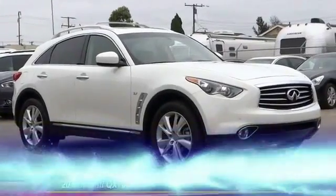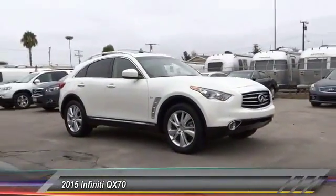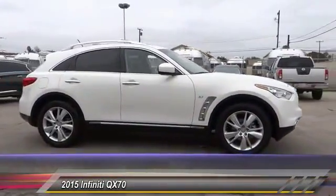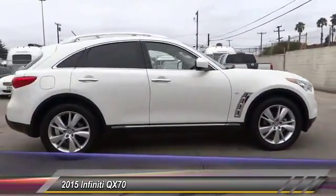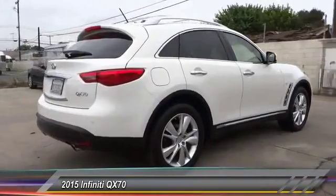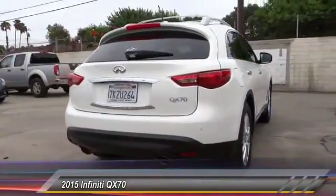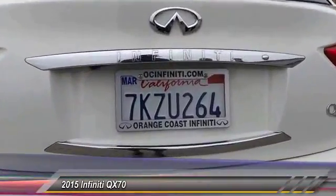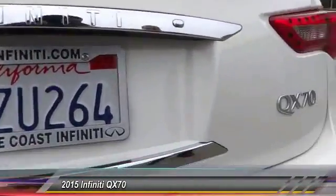The 2015 Infiniti QX70 offers the performance of a sports sedan with the convenience of a crossover SUV. The QX70's interior utilizes high-end finishes and displays soft flowing lines that are sure to catch your attention, and is priced below $50,000.